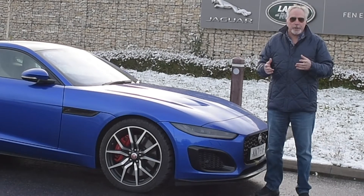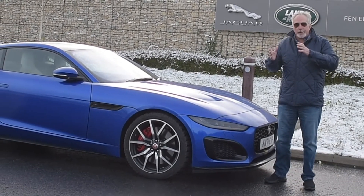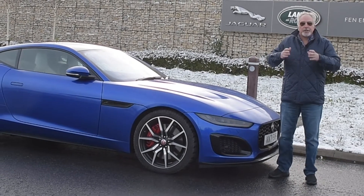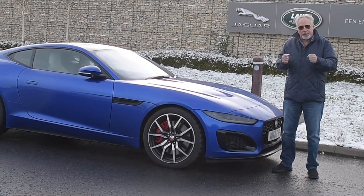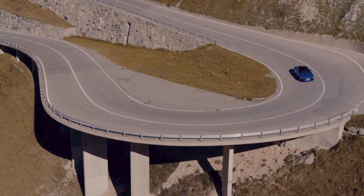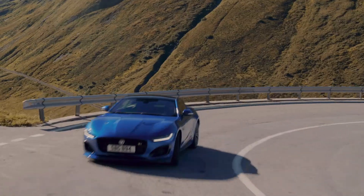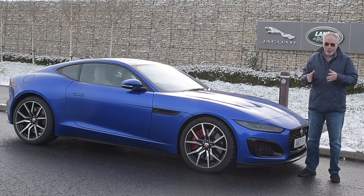The suspension design is absolutely fantastic. What you get here is a perfect blend of comfort and precision. Set a line in a corner and the car sits there — it just stays there in place. This car is designed for whipping around corners.